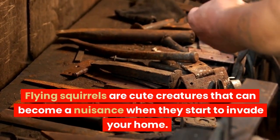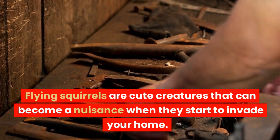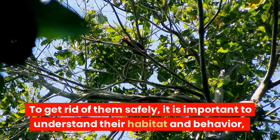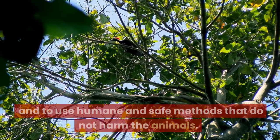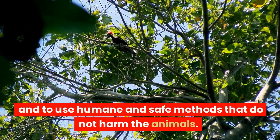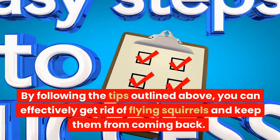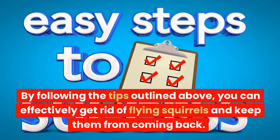Flying squirrels are cute creatures that can become a nuisance when they start to invade your home. To get rid of them safely, it is important to understand their habitat and behavior, and to use humane and safe methods that do not harm the animals. By following the tips outlined above, you can effectively get rid of flying squirrels and keep them from coming back.